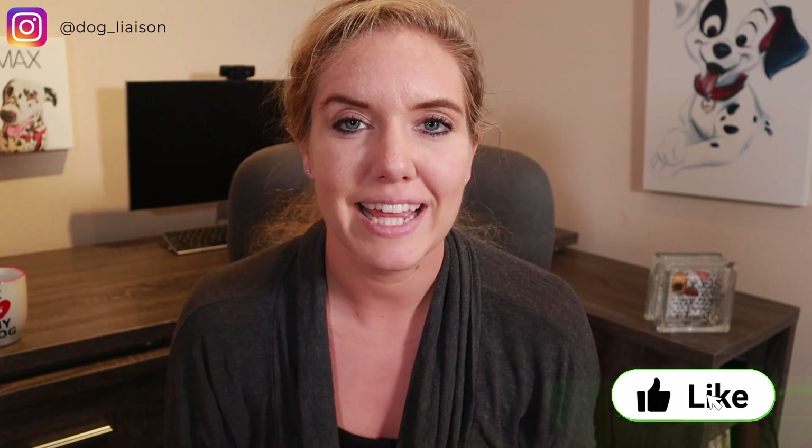If you enjoyed this Science Explained video on dog chewing, hit that like button to help it in the YouTube algorithm. If you enjoy a nerdier approach, consider subscribing and hit the notification bell so you get notified when I drop a new video. I'll see you guys next week.